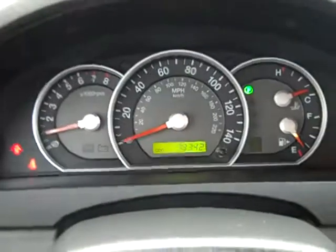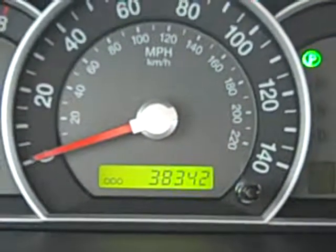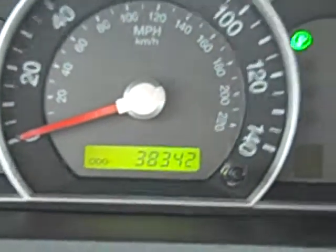I'm sure you are dying to see how many miles are on this vehicle, so give me just a second — I'll zoom in on that for you. As you can see, only 38,342 registered on the odometer.